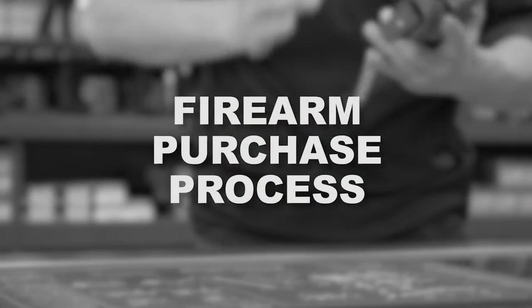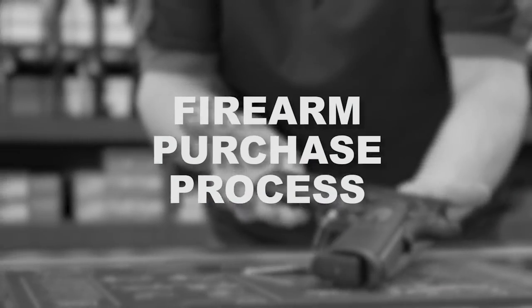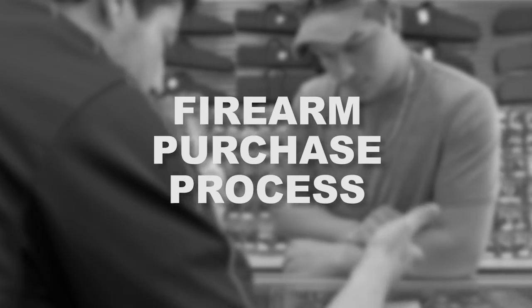Hi, I'm Bill Cusick. I'm an owner and director of operations of Action Impact. I want to cover with you basically the process to purchase a firearm. The reason I cover this is because we're in a transition period, and this transition period sometimes causes confusion.